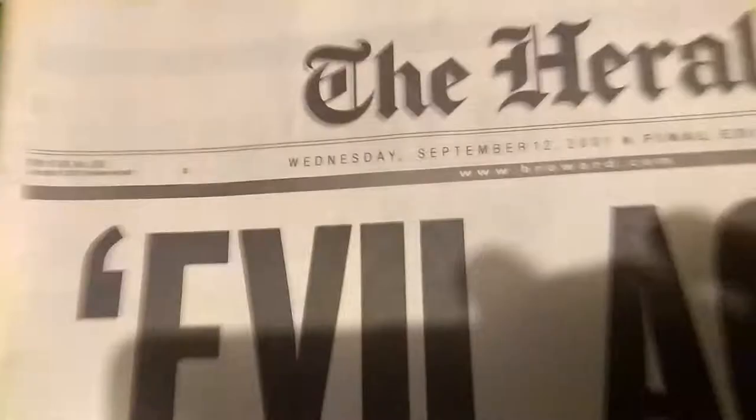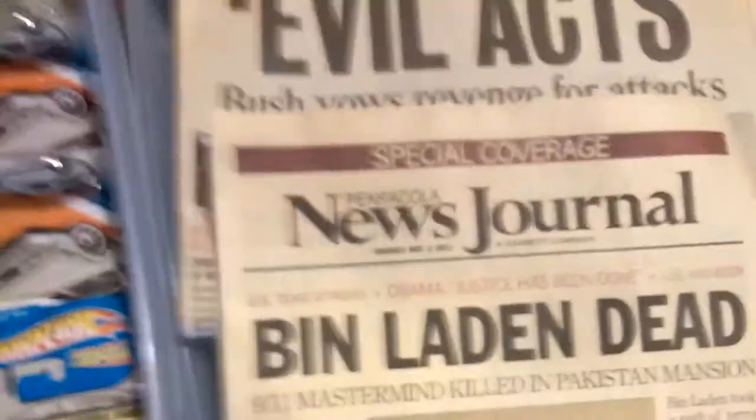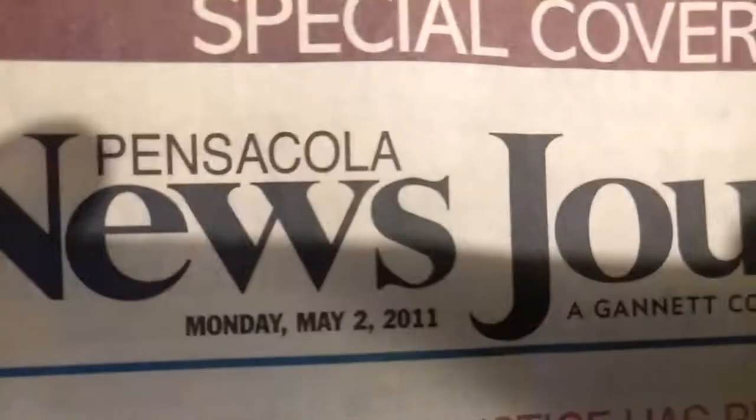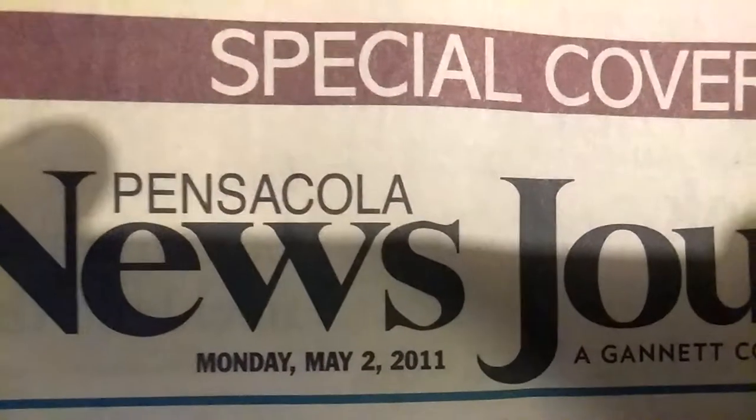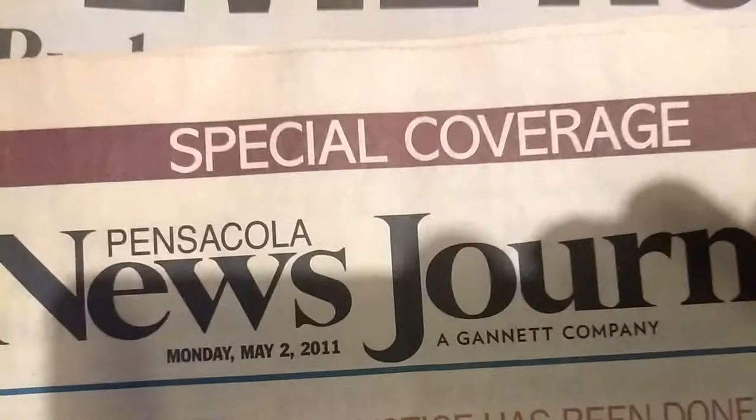This is from Wednesday, September 12th, 2001, final edition — 'Bush vows.' And then of course I had to collect this to kind of follow up on that. This was May 2nd, 2011. So 10 years after it happened, we finally get them.